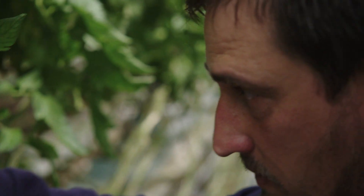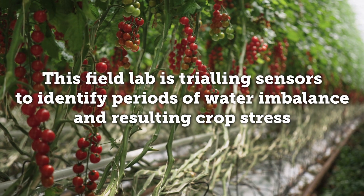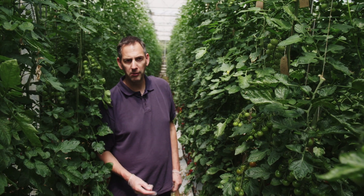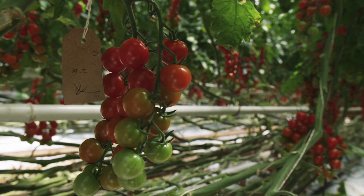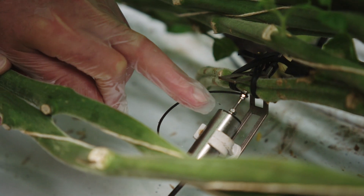So maybe watching the plant in real time is going to give us some real insights. This is organic piccolo, which is a cherry variety — some of this goes into Waitrose under the Dutchie brand.